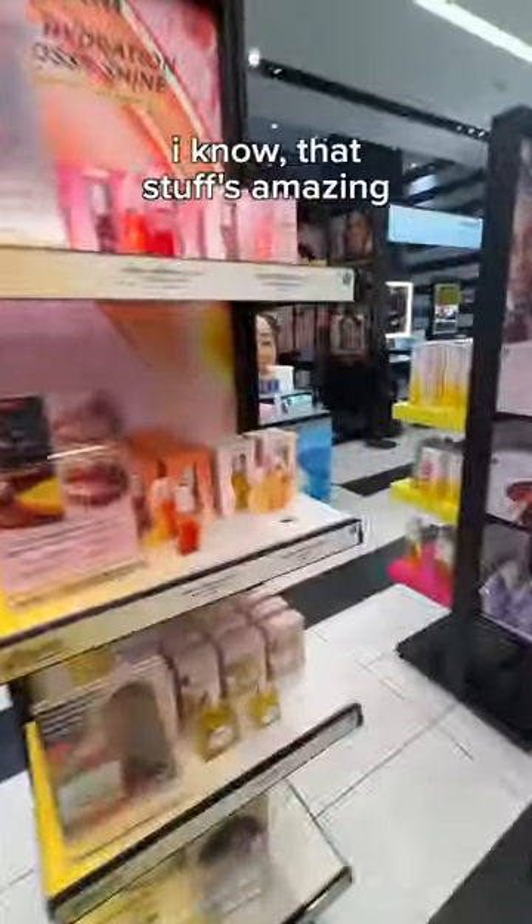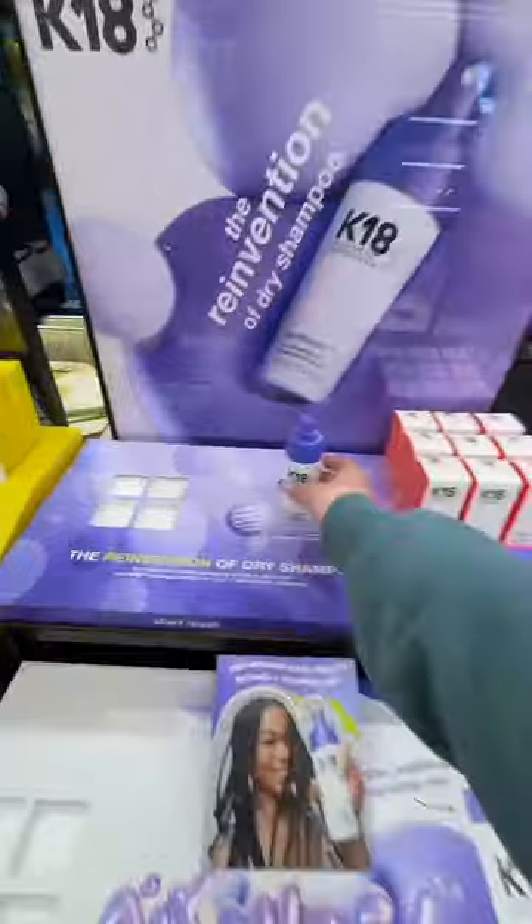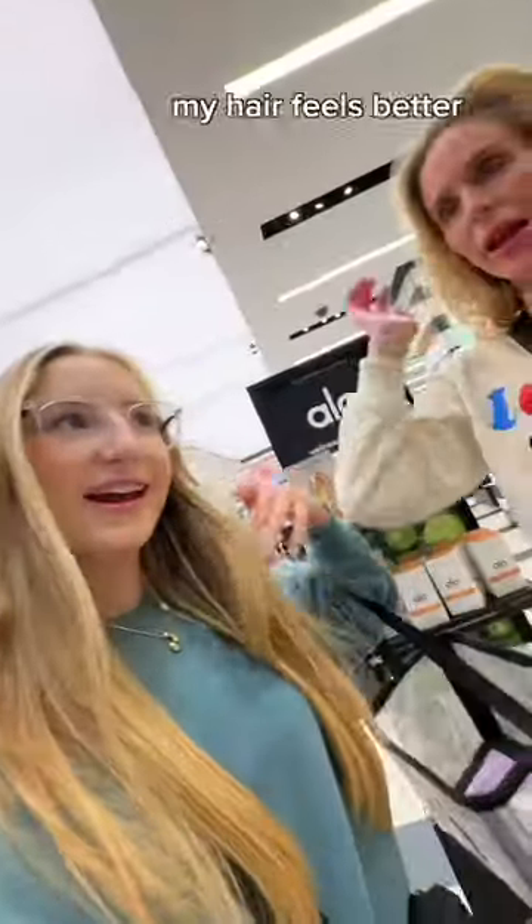Oh my God, look it. I know, that stuff's amazing. Hold on, I have it so you guys can see. Just put this in our hair. Sample. Wait, I feel it. Can your hair feel better?